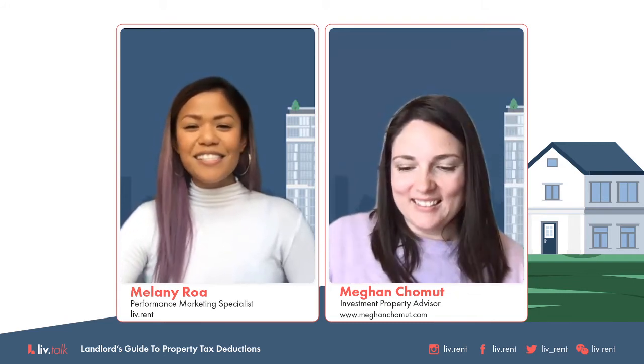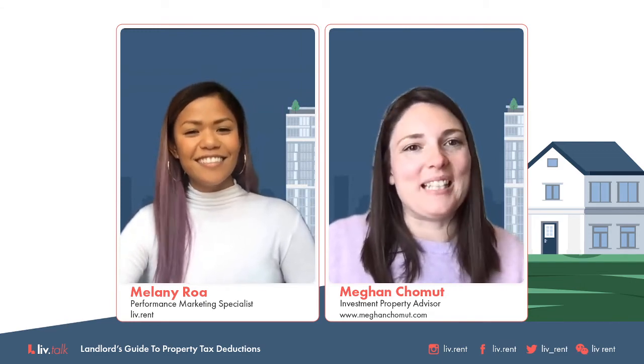Based on the poll, 60% of you voted that you know enough but want to know more. And 24% of the audience voted that they have no idea what they're doing. Megan, what are your thoughts on the poll results? I think that's a pretty good depiction of the general population, and there are a lot of great tools out there and resources to help that 24%.